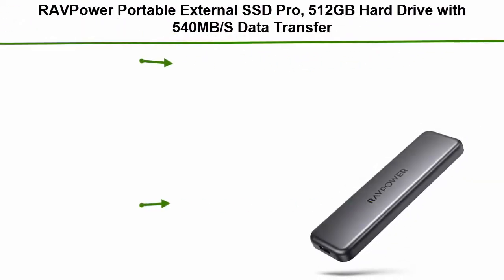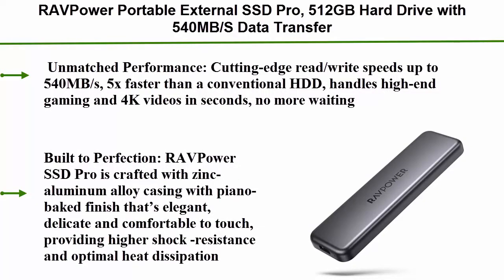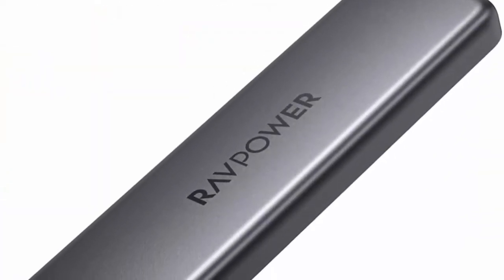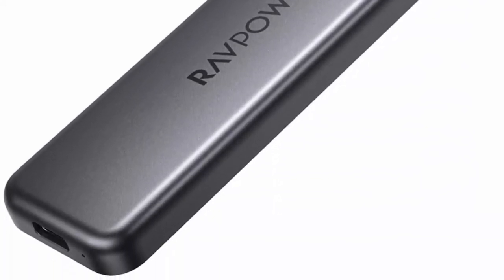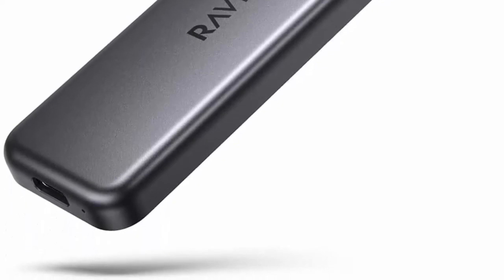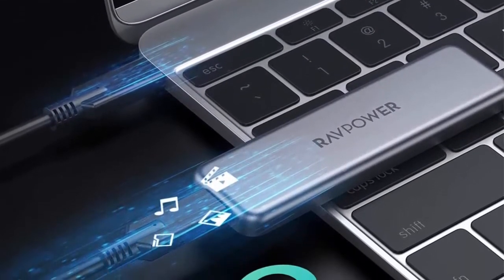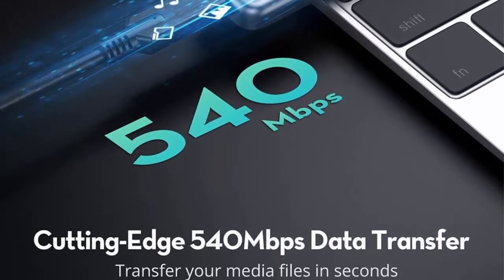Top 5: our portable external SSD Pro, 512 gigabytes, hard drive with 540 megabytes per second data transfer, NAND flash, USB 3.1 Gen 2 interface, ATA lock, mini USB-C solid state drive. Unmatched performance — cutting-edge read/write speeds up to 540 megabytes per second, 5x faster than conventional HDD, handles high-end gaming and 4K videos in seconds.